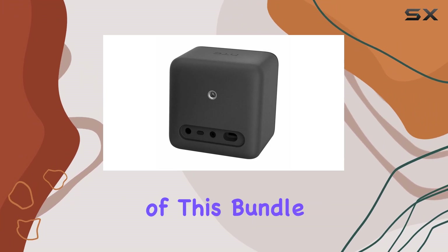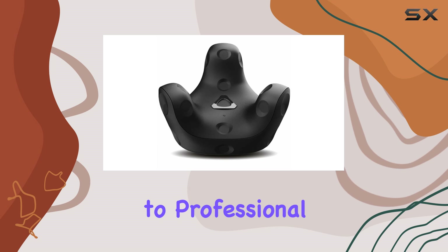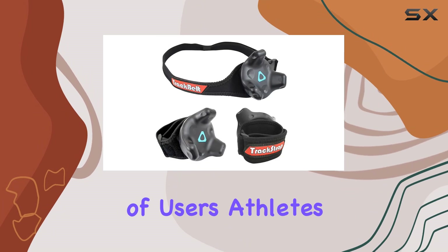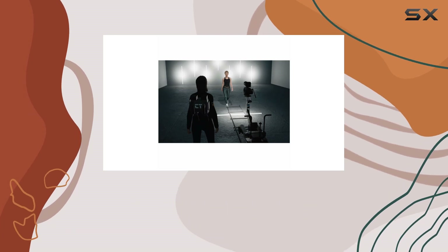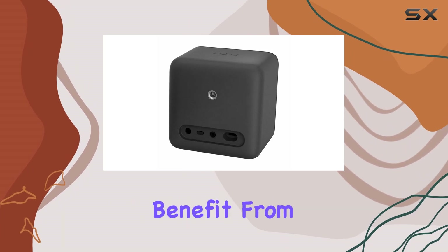One of the standout features of this bundle is its versatility. From professional sports simulations to professional training applications, the Vive Tracker 3.0 caters to a wide range of users. Athletes can hone their skills with specialized VR training programs, while first responders can familiarize themselves with emergency tools in a safe and controlled environment.